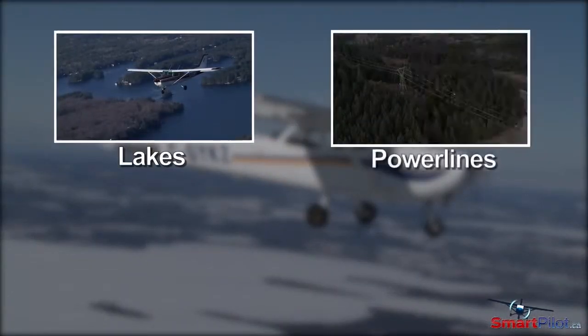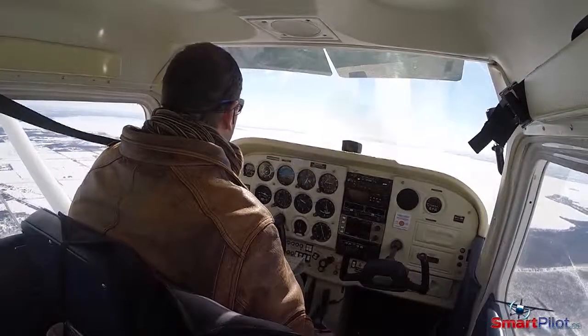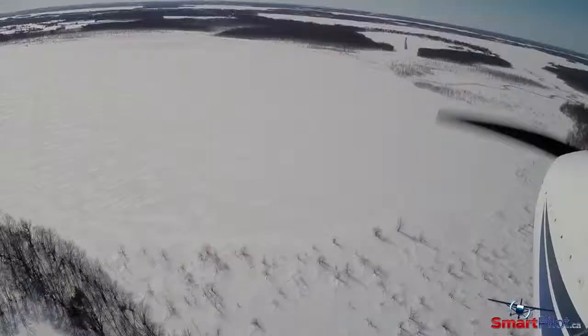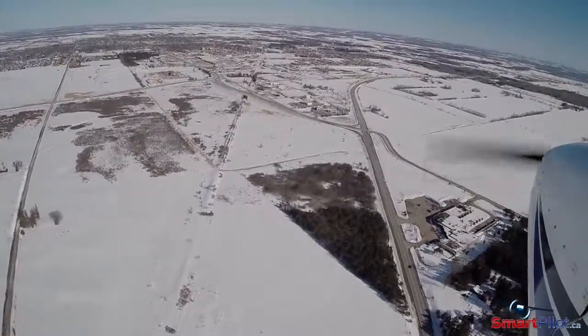Lakes, power lines, and roads are key navigational features used by VFR pilots to help determine current location and heading. Once they're snow-covered, they can be difficult to spot and may look completely different. Frozen snow-covered lakes may appear like open fields, and snow-covered country roads may be easily confused with power line corridors.